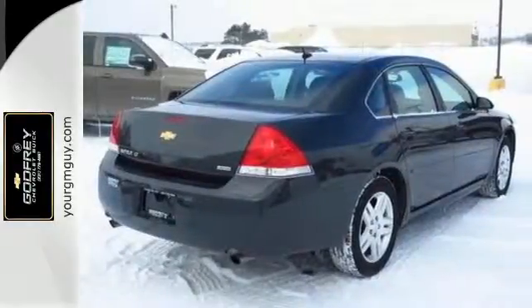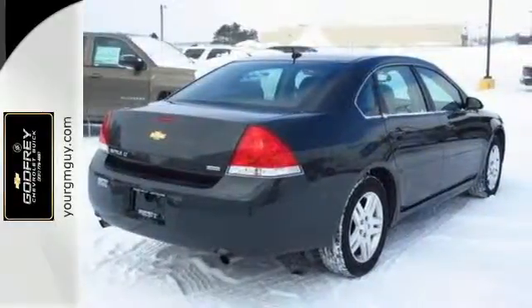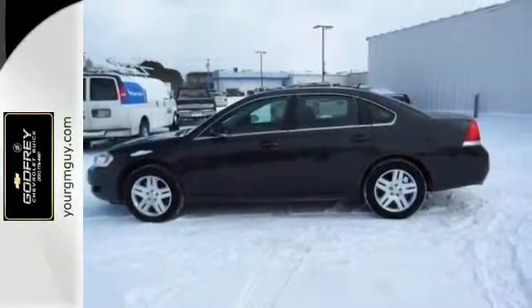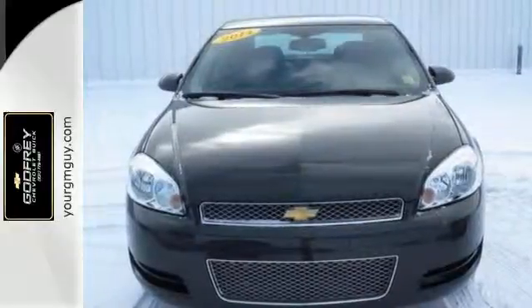Plus you get the confidence of multiple airbags, StabiliTrak, a tire pressure monitor, and daytime running lamps. Whether it's for you or for everyone, this Impala Limited is ready. Take it home today.